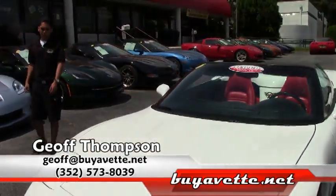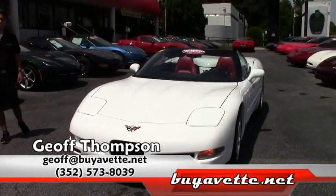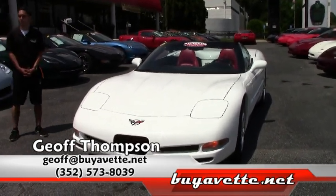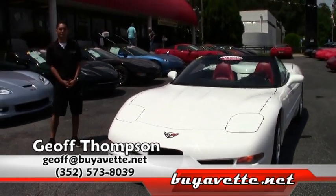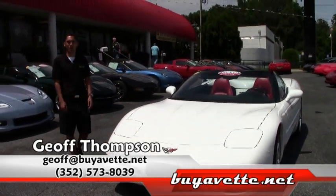Thank you for watching. Once again, my name is Jeff Thompson here in Atlanta, Georgia at buyavet.net. We've been around for over 20 years and have an A-plus Better Business Bureau rating. You can get a hold of me on my cell phone at area code 352-573-8039. Thank you for watching.